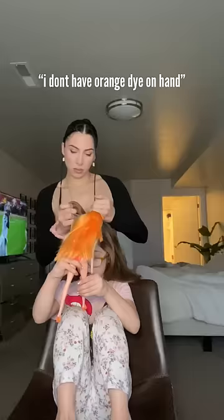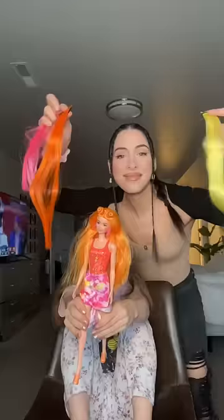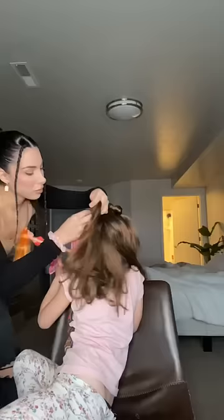But then she said she wanted the orange hair too. I told her that I don't have orange dye on hand at all times. But we do have her colorful extensions and one of them matches the orange color identically. So we did the space buns — it was easy enough — and then we went in with the colorful extensions.